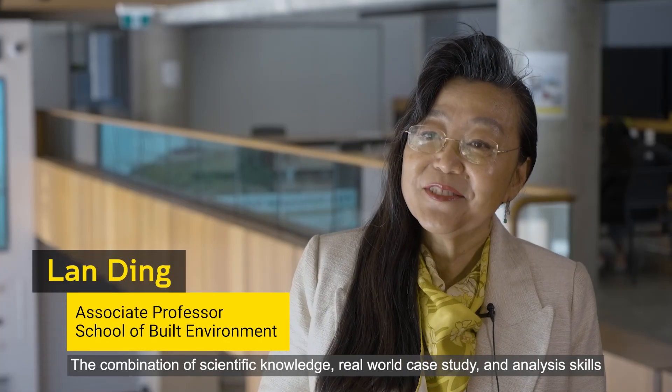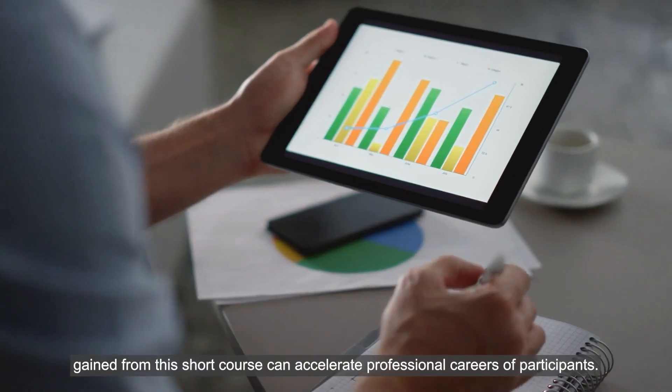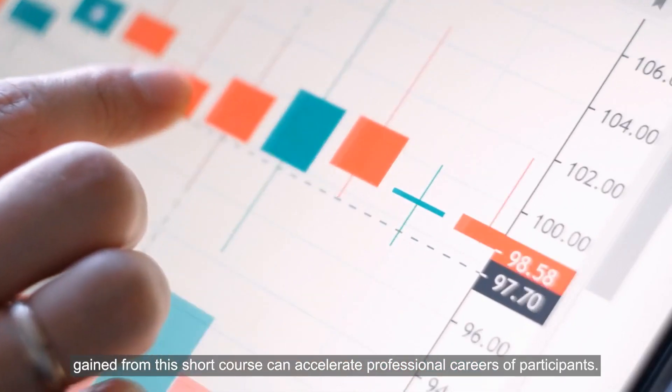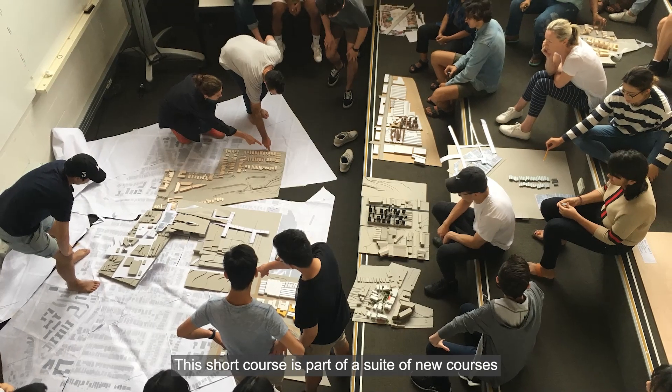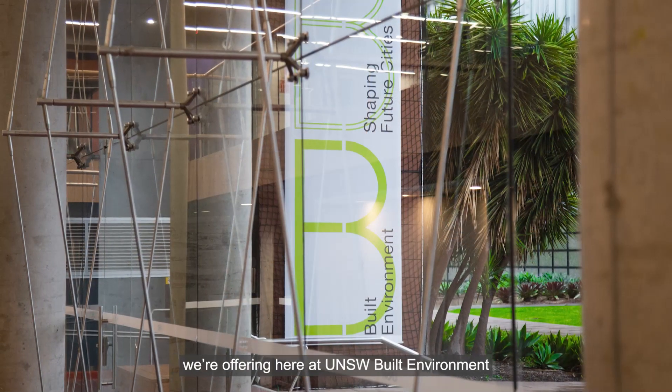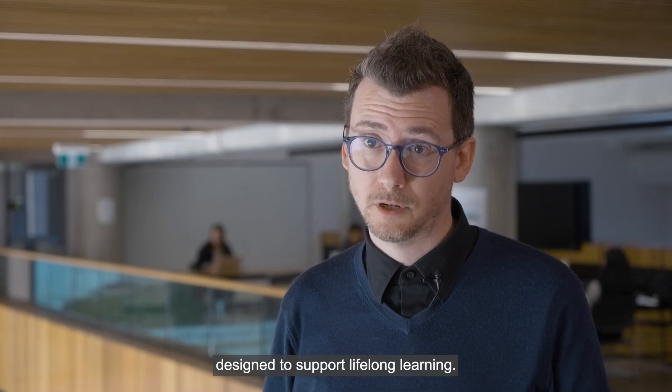The combination of scientific technology, real-world case studies, and autonomous skills gained from this short course can accelerate the professional careers of participants. This short course is part of a suite of new courses offered at UNSW Built Environment, designed to support lifelong learning.